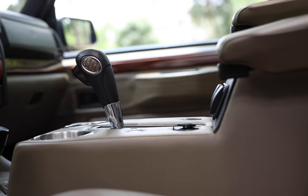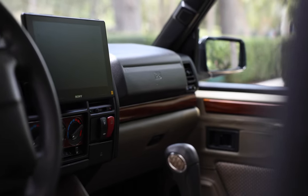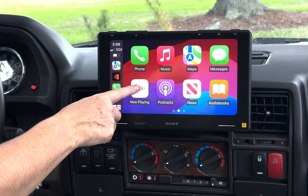This amazing RRC also features an array of modern touches such as Infinity Kappa Sound System, Halo Floating Screen, Apple CarPlay, Rear AC, and access to USB connections.